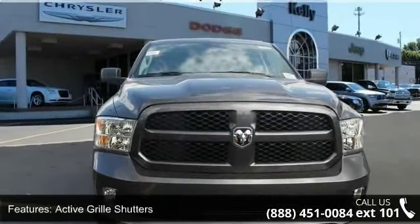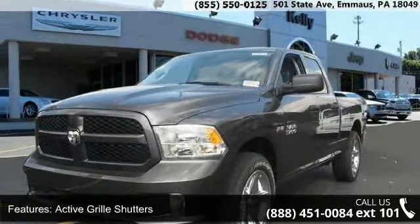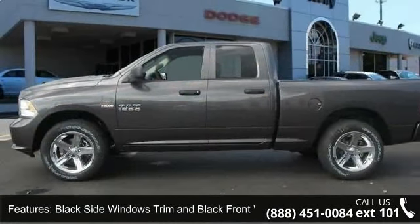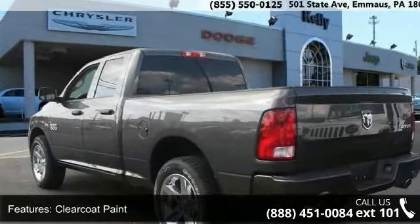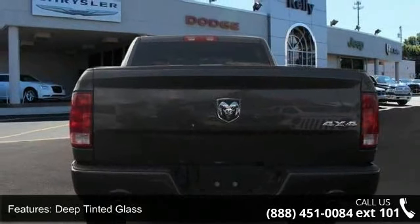Enjoy these notable features: active grille shutters, black side windows trim and black front windshield trim, center hub, clear coat paint, deep tinted glass, delete spray in bed liner, fixed rear window, front license plate bracket, regular box style and steel spare wheel. This vehicle shows low mileage and has a smooth ride.